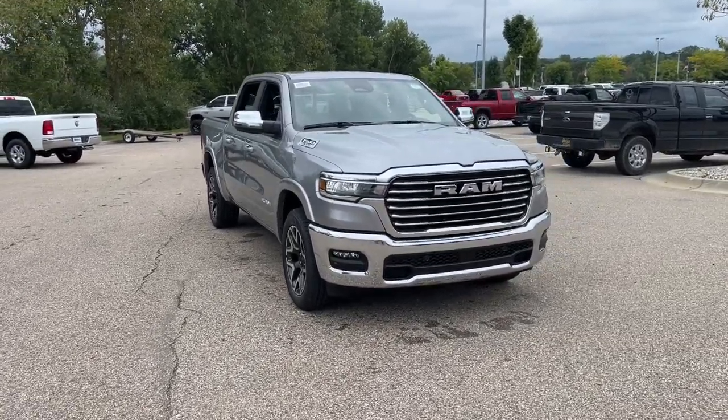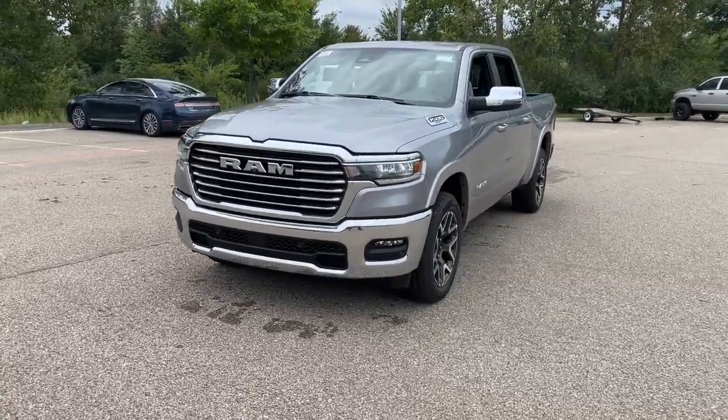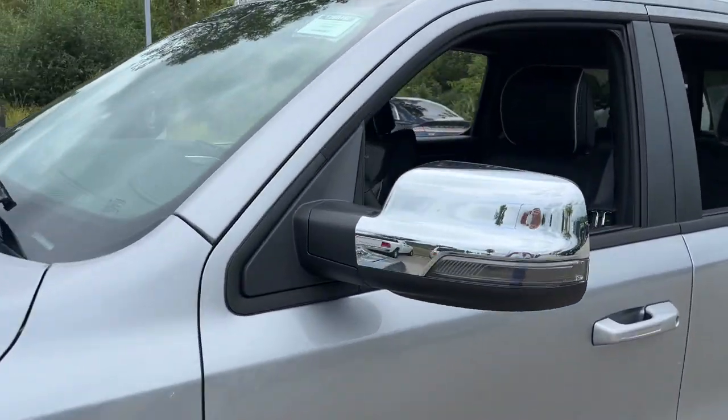Get acquainted with the 2025 Ram 1500. The Ram 1500 delivers gritty towing capability, passenger-focused comfort and safety features, and surprising fuel efficiency.